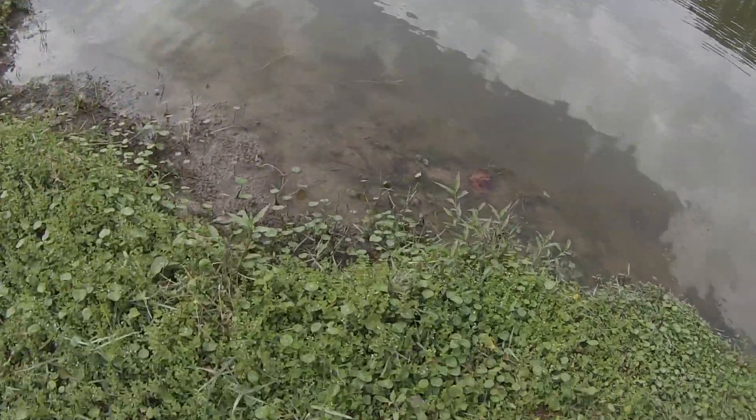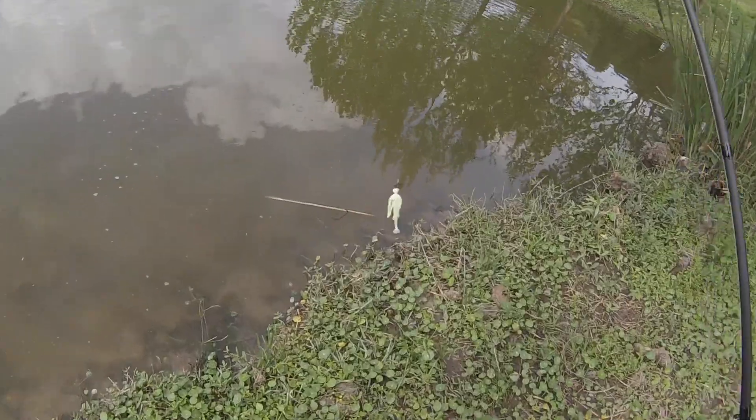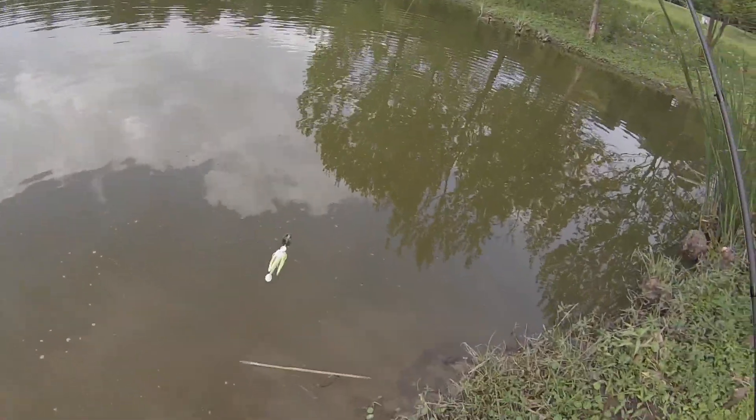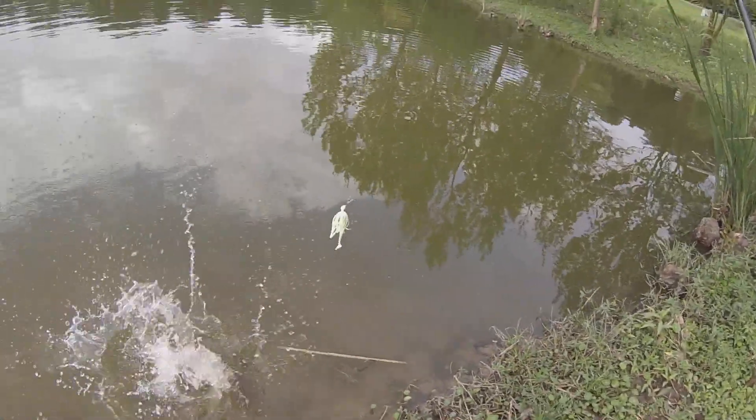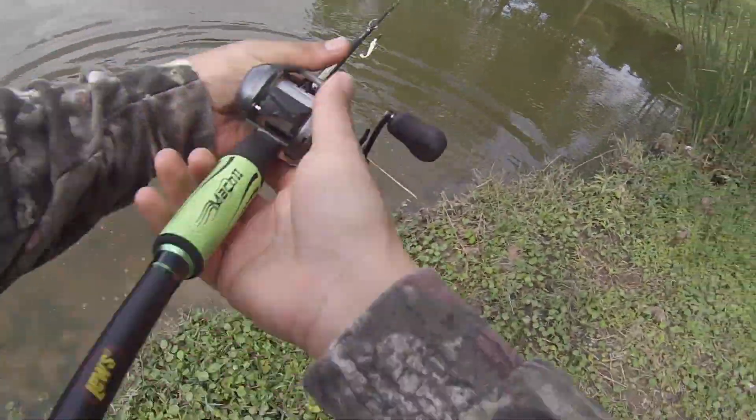Nice, oh there it goes — the shadow bait! That shadow bait, let's see if we can catch another one.